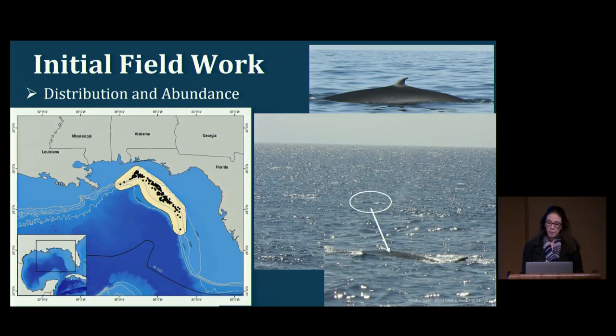Following that first 1991 sighting, field efforts over the decades helped identify the whales' distribution. There is a focal area of distribution in the northeastern Gulf of Mexico — shown in a yellow polygon area — though more recently we are learning about their use of waters in the western Gulf as well. Based on all this field effort, we know the population size is very small, fewer than 100 individuals, with the current best estimate being 51 whales in the northern Gulf of Mexico.